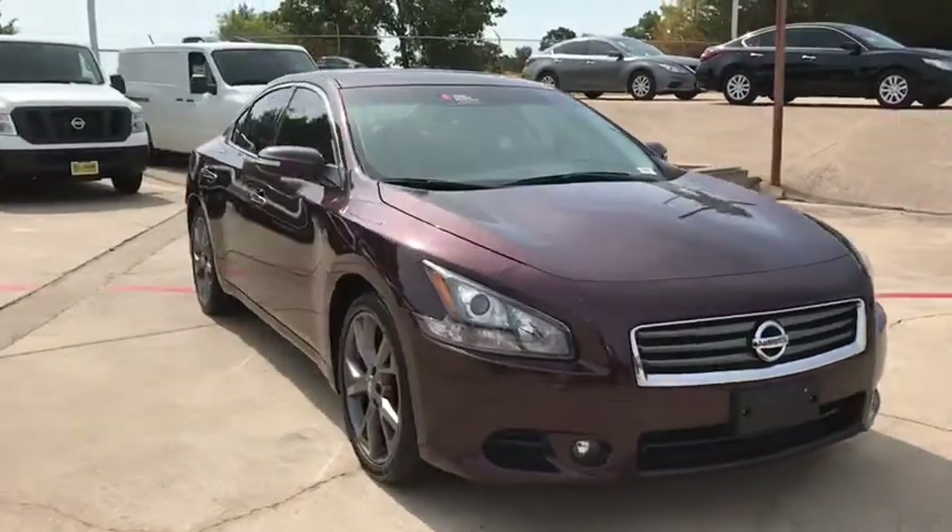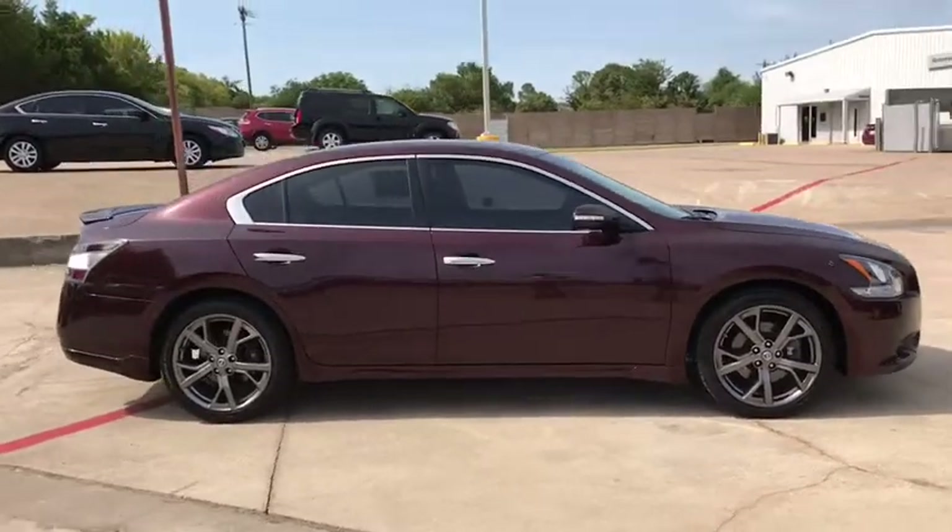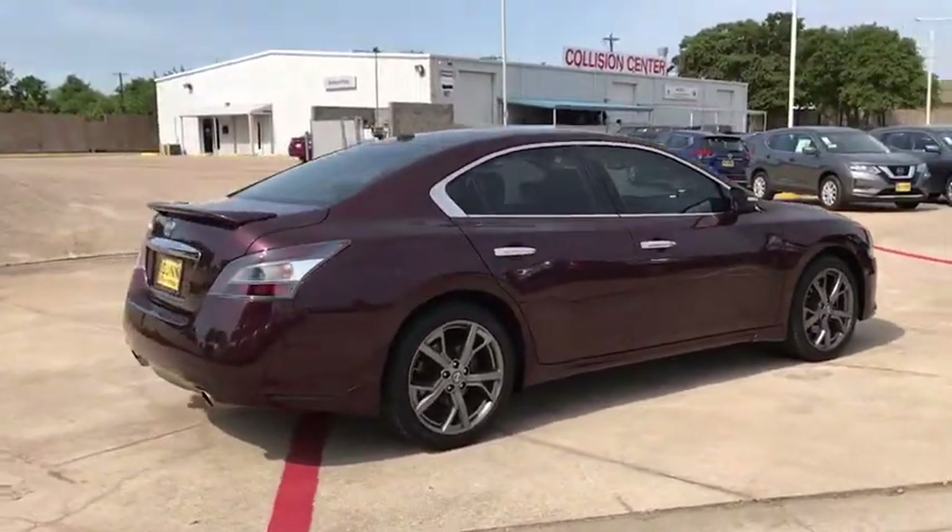The 2014 Nissan Maxima. Maxima offers elegance with an edge. The spacious interior provides refined comfort for up to five passengers.